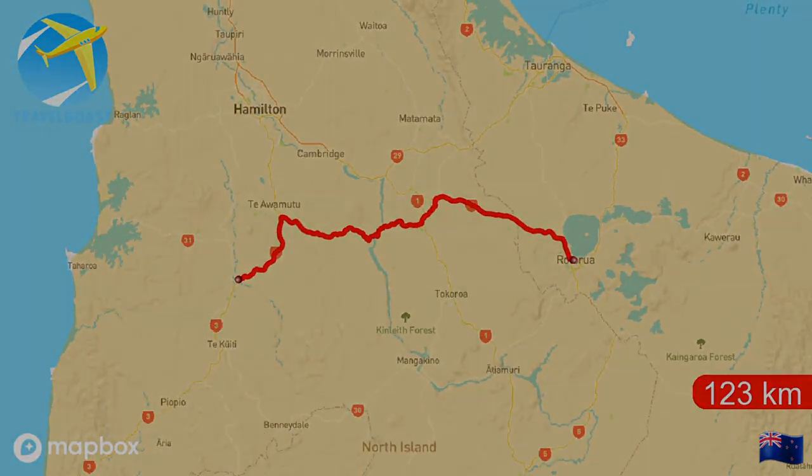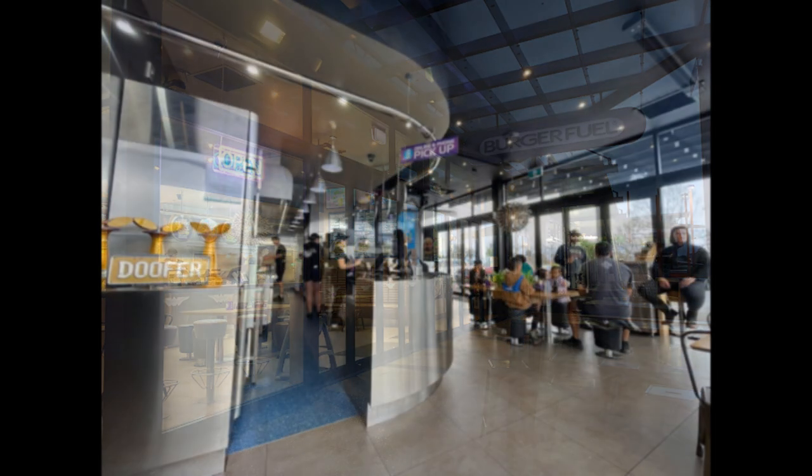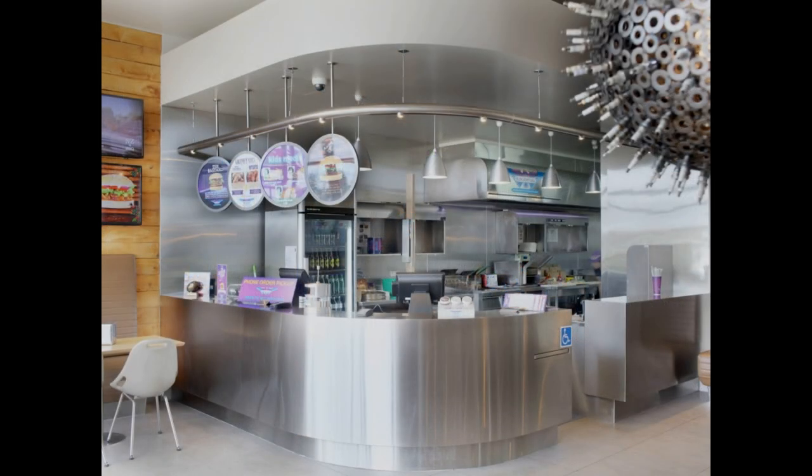After a long drive everyone got pretty hungry, so when we got into town we stopped at a nearby shopping centre and went into a place called Burgerfield. It wasn't till I looked around that I noticed most of the things were made out of parts from a motorbike.